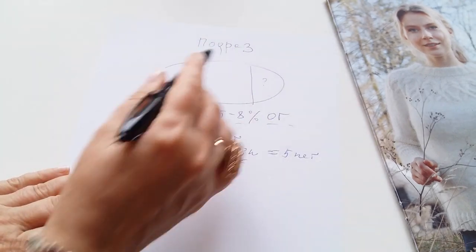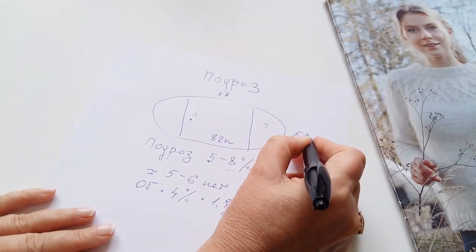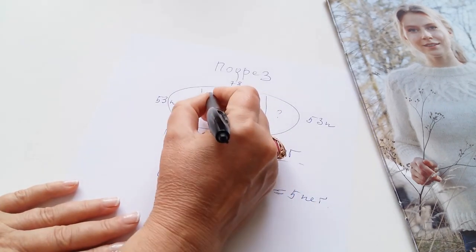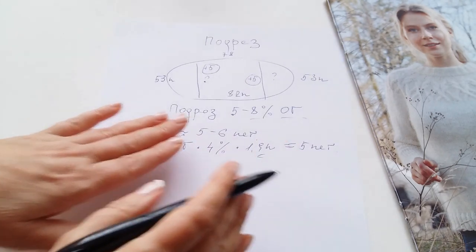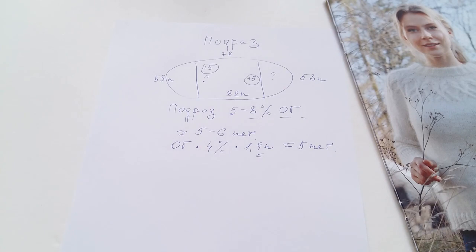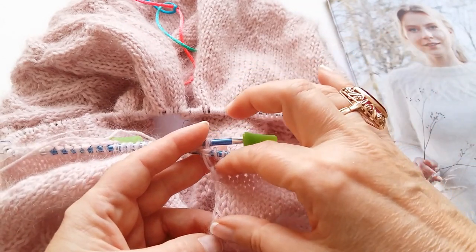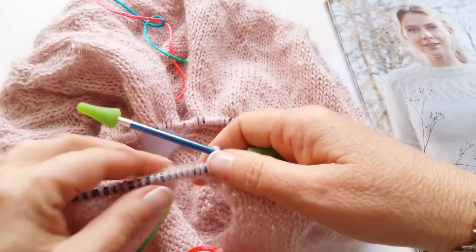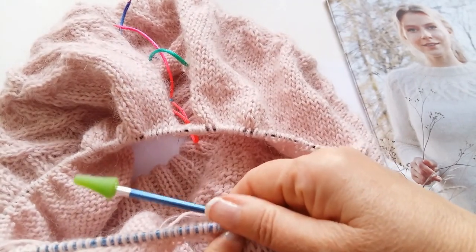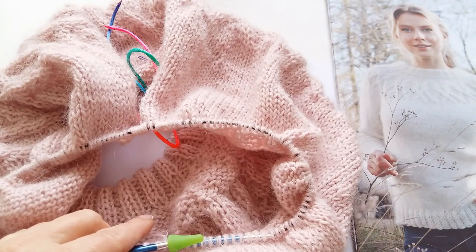Теперь мой расчёт ясен: 82 петли на перед, 78 на спинку, по 53 петли на рукава, и на подрез добавлю ещё по 5 петель. Весь расчёт дан. Беру мои 78 петель спины и начинаю вязать росток. Уже связала ровным полотном 4 сантиметра. Дальше всё просто: добираем по кругу — 5 воздушных петелек добрала, провязала перед. Ещё раз добрала 5 воздушных петель и вернулась к концу спинки. Теперь по кругу буду вязать тело — ровно, с резиночкой и закрою.